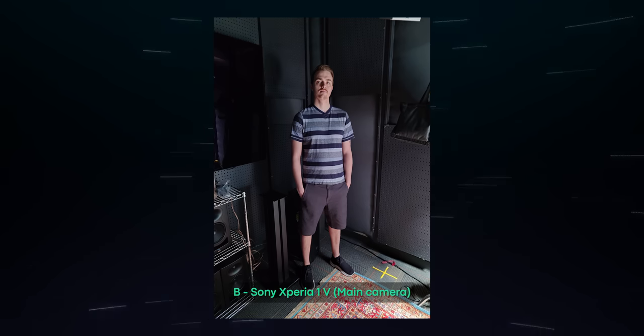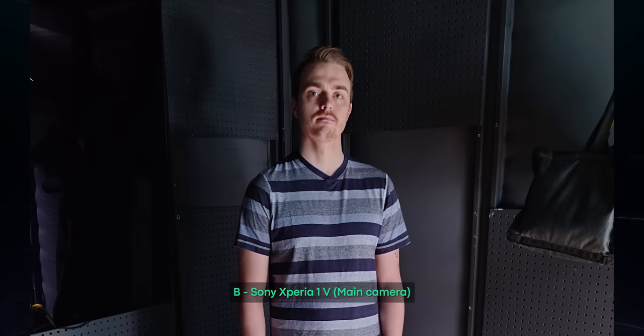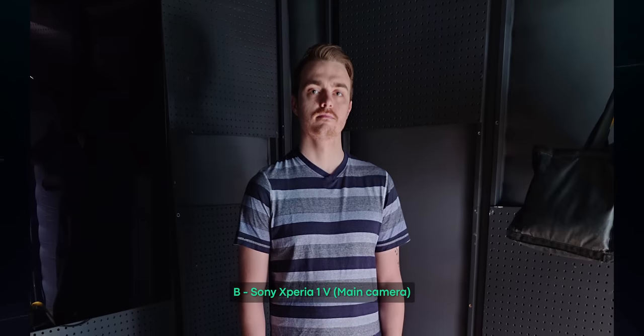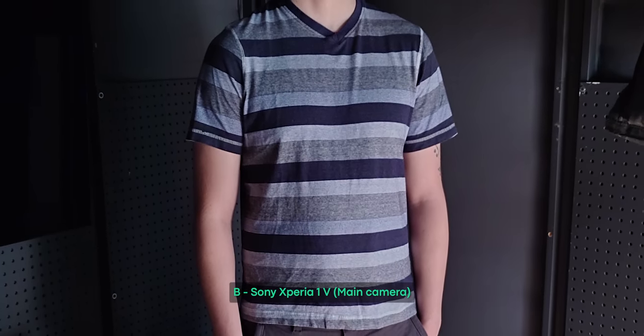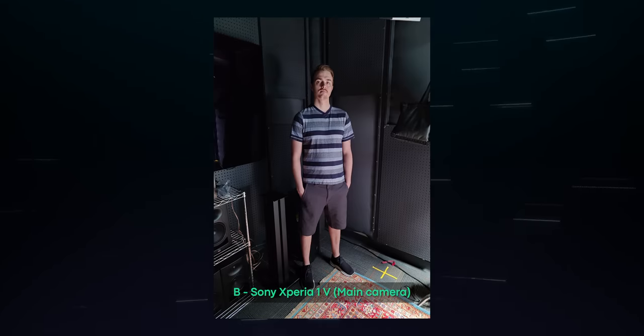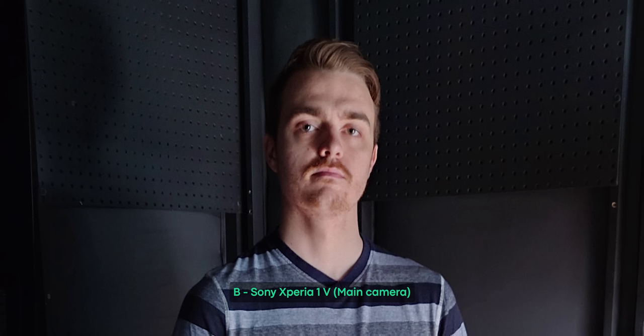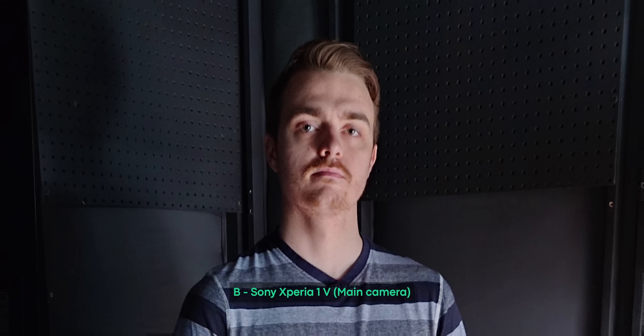The next photo was taken with the Xperia 1 Mark V. Out of all the photos, the Xperia may not have produced the brightest-looking image. However, to my eye, it seems the most natural-looking. The highlight roll-off on Adam's face is smooth and much closer to what I saw with my eye while taking the photo. There are slight signs of moiré on Adam's shirt, though it's not nearly as bad as the S23 Ultra. The color temperature seems a little too cool, though the camera did a good job preserving Adam's skin tone. Despite the minimal lighting, there's still great edge detail on the pegboards and Adam's face, neither of which look overly sharp or processed.